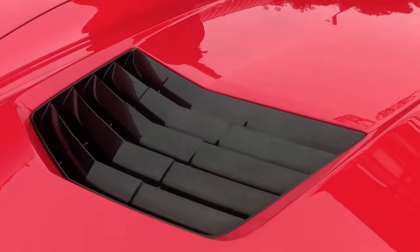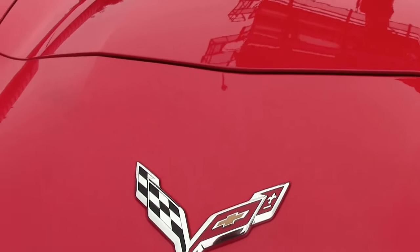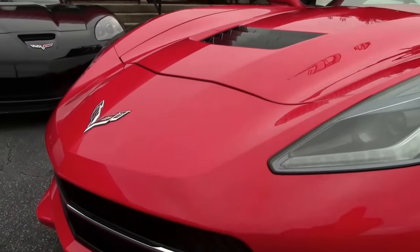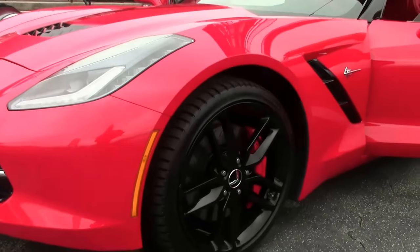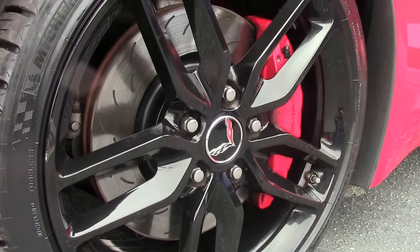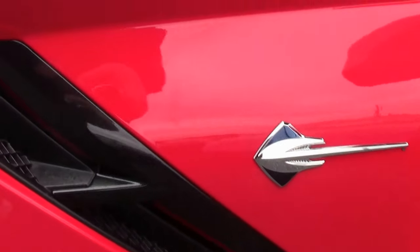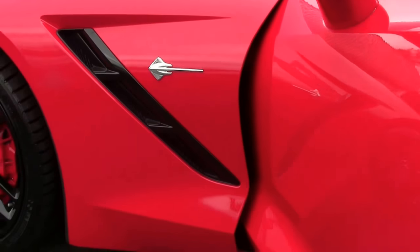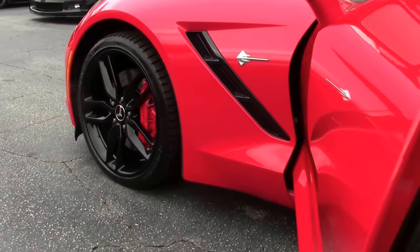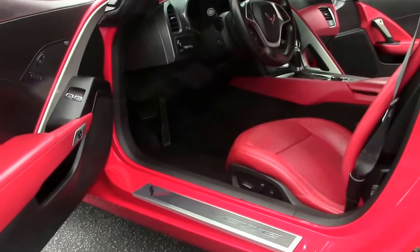The LT1 engine — 460 horsepower — we'll see that in just a minute. One of the most stunning things about this car is its interior. And if you've watched my videos, I've got a thing for red cars. And this is one of them. Beautiful black wheels, tires are brand new and they are Michelins. And a beautiful red interior.